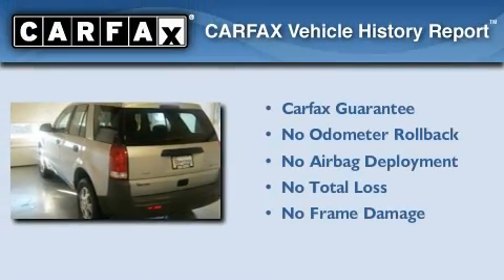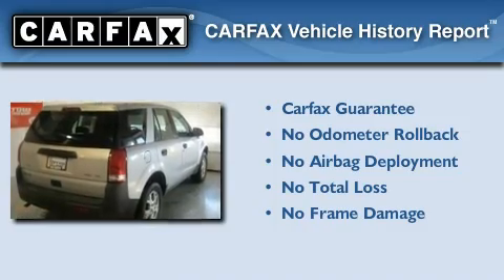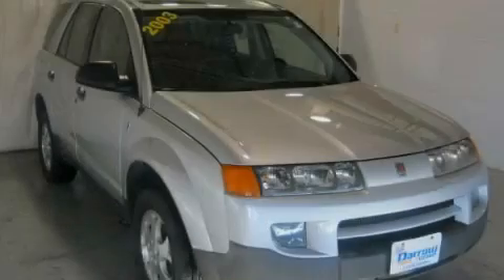Not to mention if this Saturn qualifies for the Carfax buyback guarantee. This vehicle is sure to sell fast. Call and arrange your test drive today.